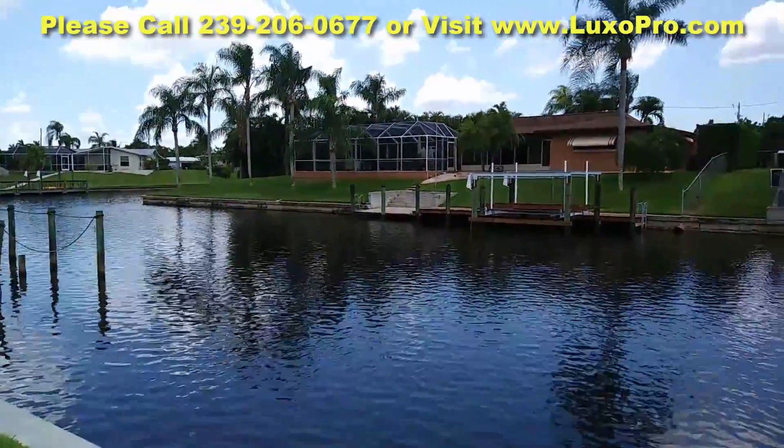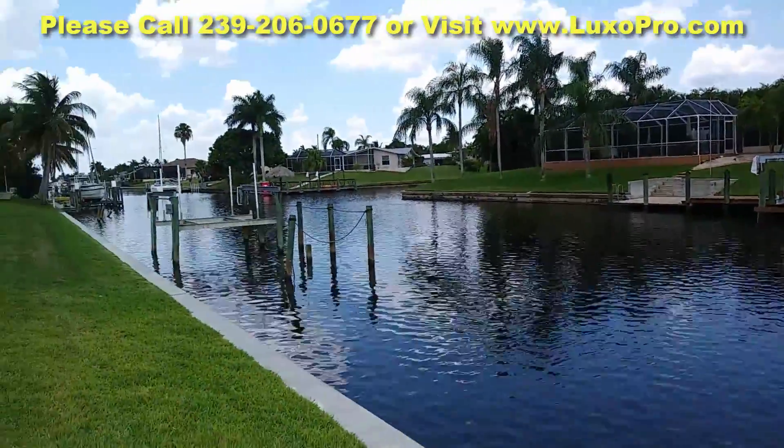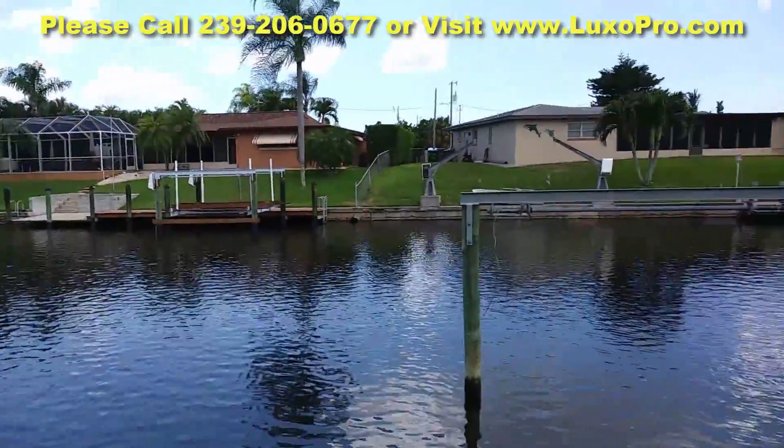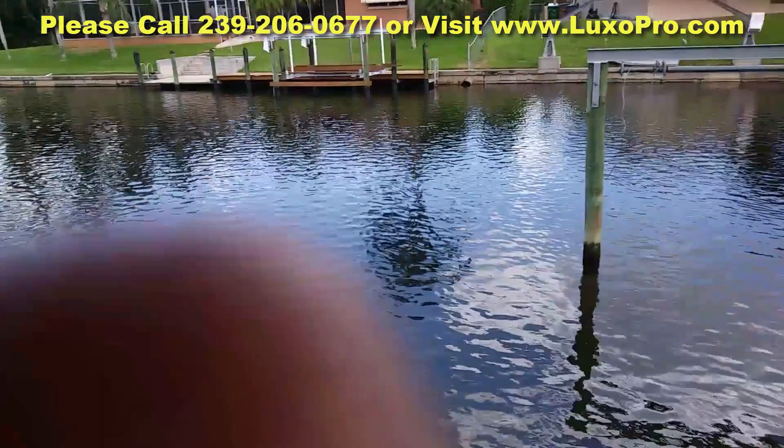Thank you for your time and for looking at this video with me. I hope you'll give Luxury Properties a call if you want to consider taking a look at this property. Thank you.